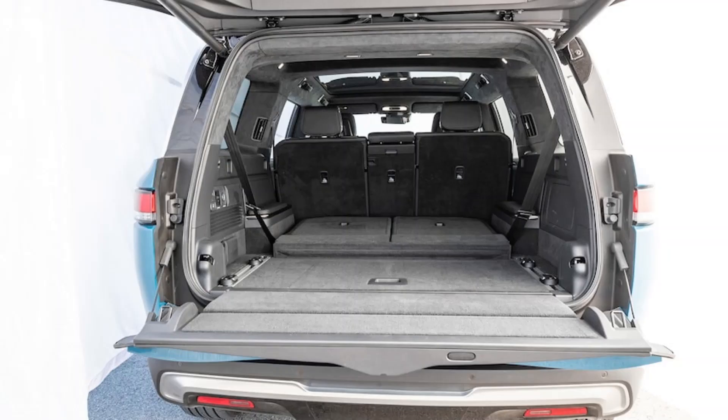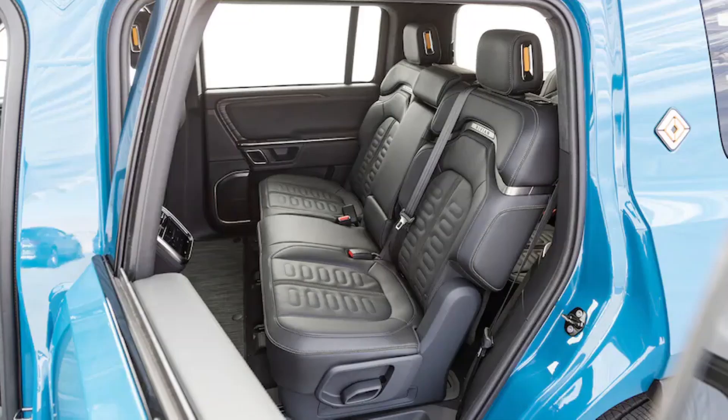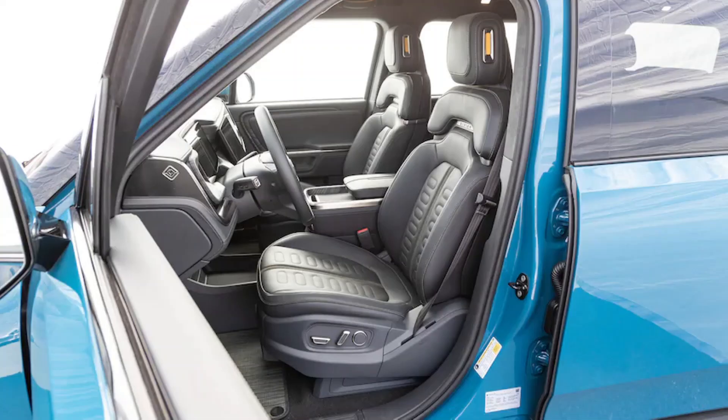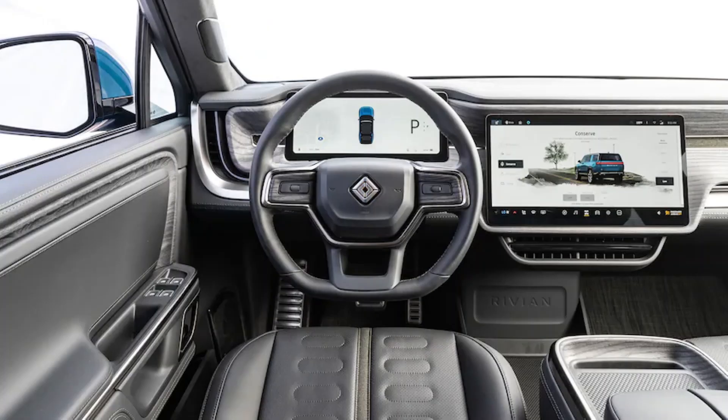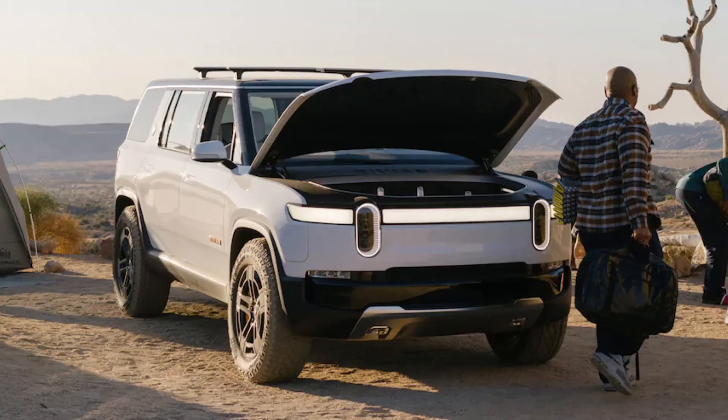The drive: few SUVs in the world can do what the 2022 Rivian R1S does. With its quad-motor setup, which delivers 835 horsepower and 908 pound-feet of torque combined, the R1S is one of the quickest SUVs Motor Trend has ever tested. Yes, you read those numbers right — no production Lamborghini, for example, makes this kind of power. A 7-passenger SUV producing this kind of punch is otherworldly. During our instrumented testing, the R1S with all-season tires accelerated to 60 mph in 3.1 seconds and completed the quarter mile in 11.6 seconds at 111.2 mph. Opting for all-terrain tires holds you back by just 0.1 second to 60 mph and only 0.2 second in the quarter mile.